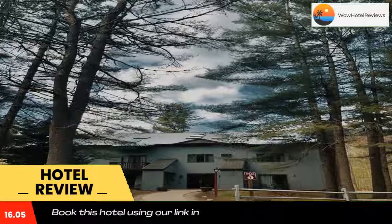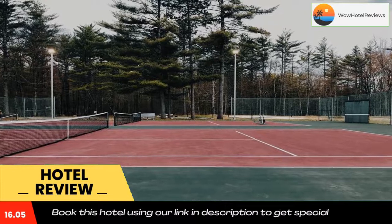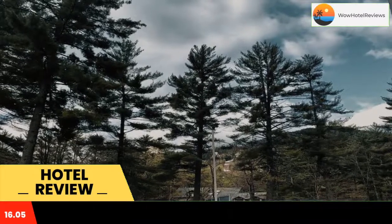Atitash Mountain Village Studio Slope View Ski, newly renovated, in Bartlett provides accommodations, a restaurant, a seasonal outdoor swimming pool, a fitness center, a bar, and a private beach area. Both Wi-Fi and private parking are available at the condo hotel free of charge.